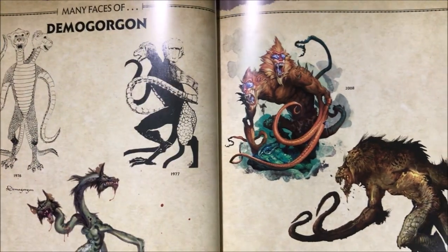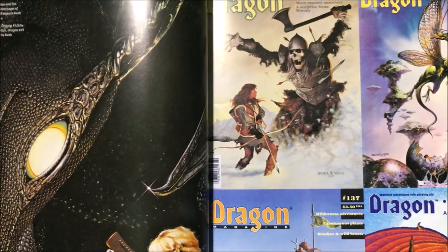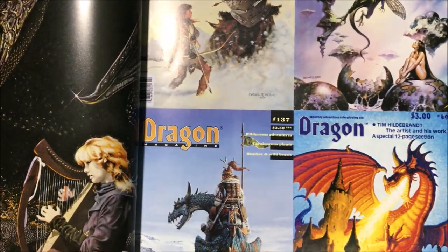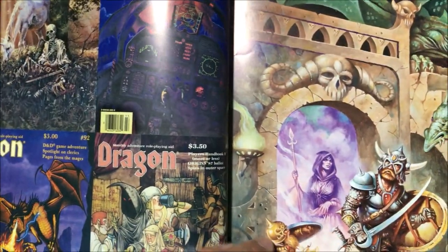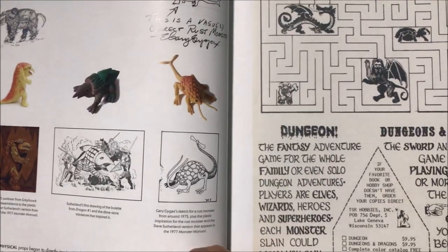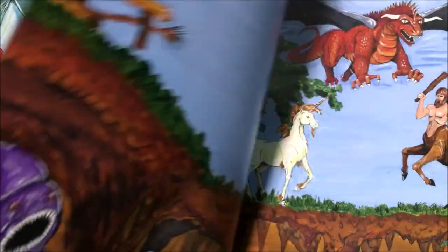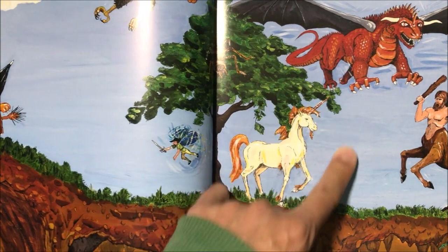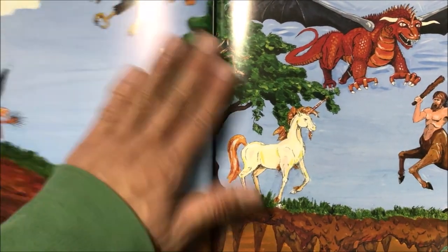Demogorgon also appears in Stranger Things. Dragon Magazine had the greatest artwork — their covers were fantastic. I still have a bunch of the old issues just lying in the garage. Here's the cover for the old Monster Manuals — it's nice but you can tell it's not really up to standards with the newer editions; it looks very amateurish. Now we're at the first edition here.